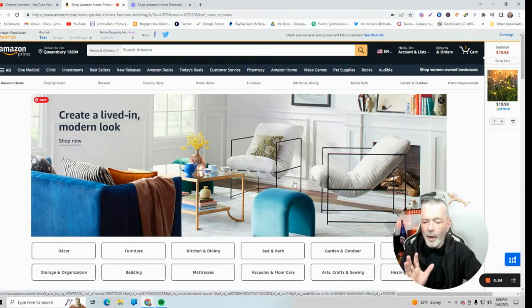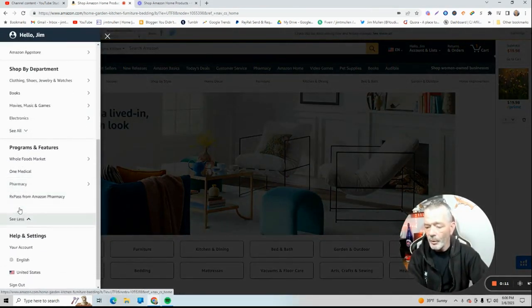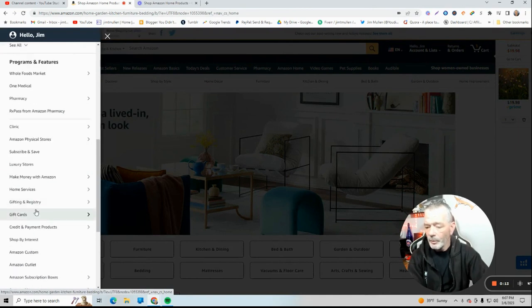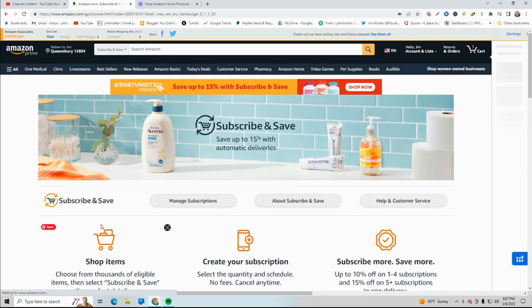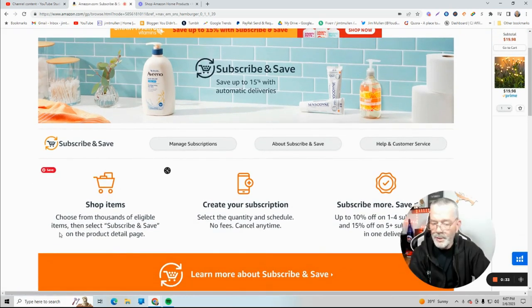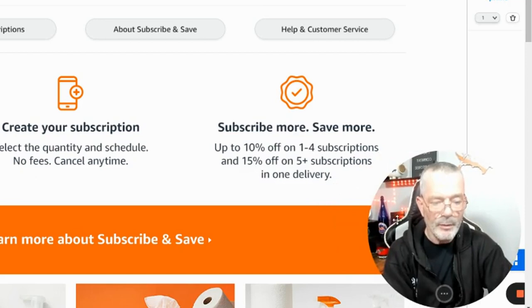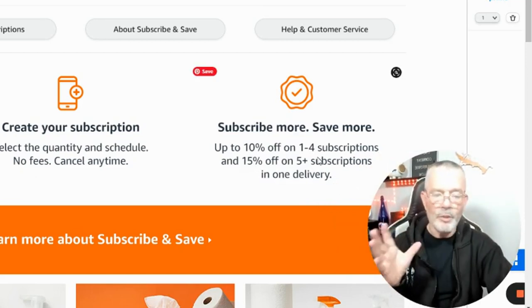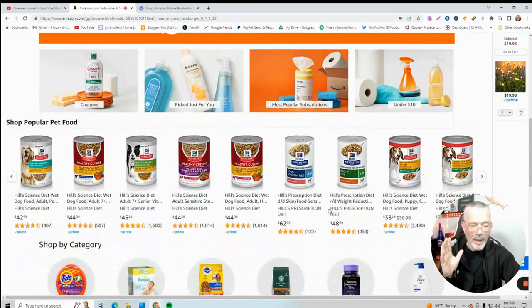Here we are on Amazon. This is called Subscribe and Save. Come over here to the 'All' dropdown, go down to Programs and Features. We're looking for Subscribe and Save. So you select Subscribe and Save, choose from thousands of eligible items and create the subscription. You can cancel it at any time — up to 10% off if you have one to four items in one shipment, and 15% off if you have five items in one delivery. Pretty cool stuff.